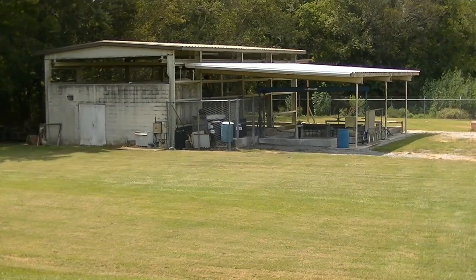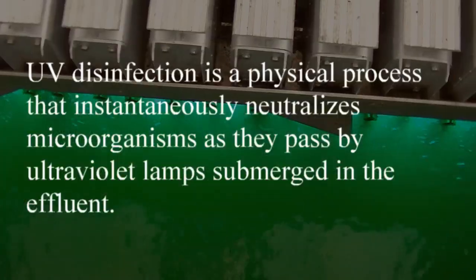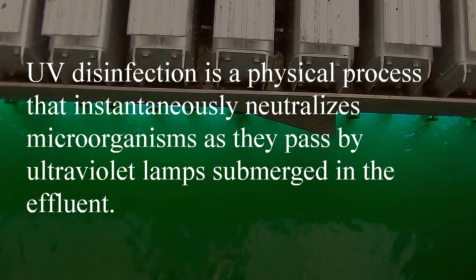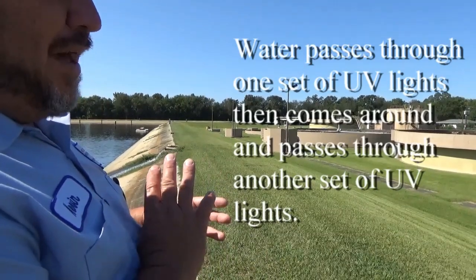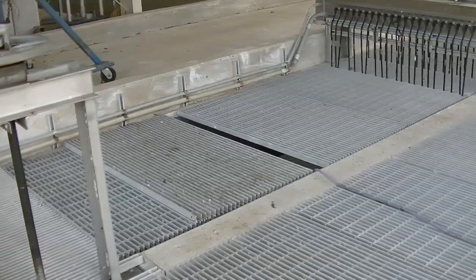From there, the water flows to the back where it goes into UV lights. Once it gets into UV lights, it spends roughly about an hour. It'll go through a process of going through one set of lights, then it comes around.